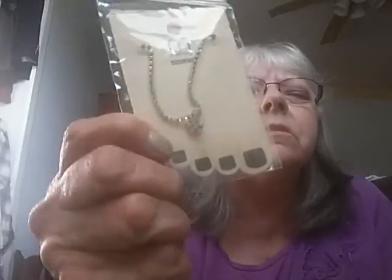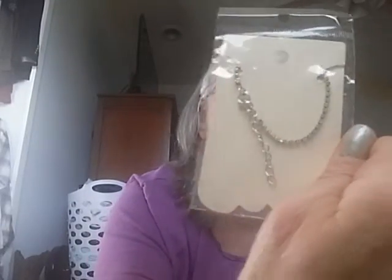I got this really cute anklet that has little tiny rhinestones and a tiny flower charm. It has a lot of adjustments on the clasp in the back.